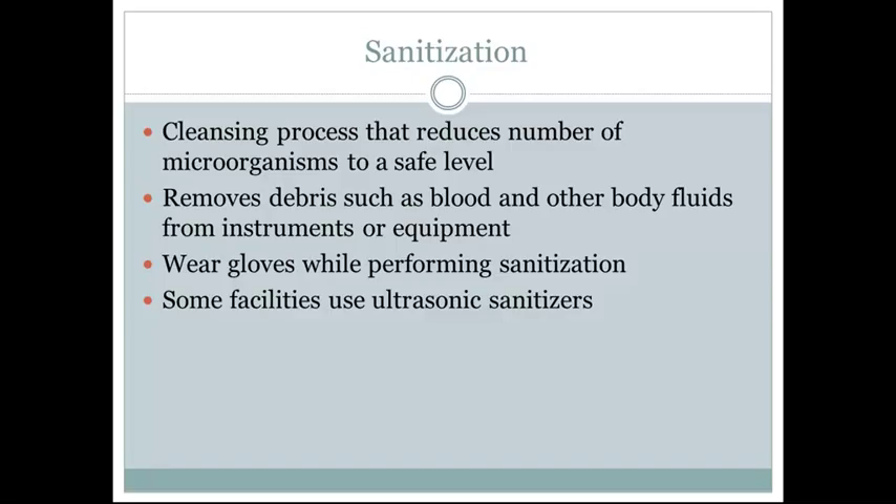Sanitization is a cleansing process that reduces the number of microorganisms to a safe level. It is often considered the washing step, especially for surgical instruments, removing debris such as blood and other bodily fluids. It's important to wear utility gloves while performing sanitization, as they are heavier in material and protect the medical assistant against stabs or cuts. Some facilities also use ultrasonic sanitizers, which are a safer method since the medical assistant does not need to excessively handle the surgical instruments.